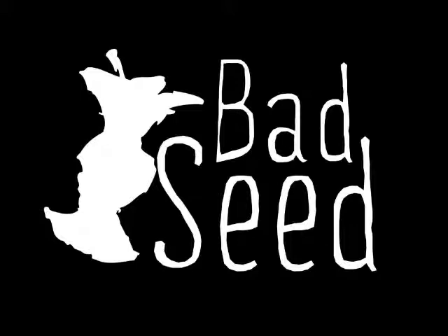Where can people actually get their hands on these? We have them at the cidery for sale. We're also at most of the local Hannafords, and ShopRite has some. You can go on our website — it's badseedhardcider.com — and there's a Finder button where you put in your zip code and it'll tell you where the closest store is.